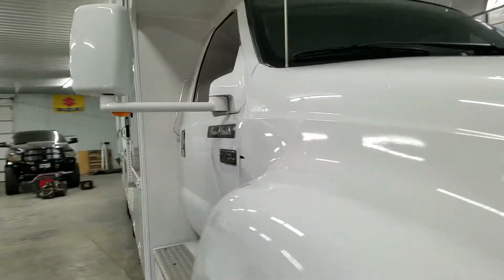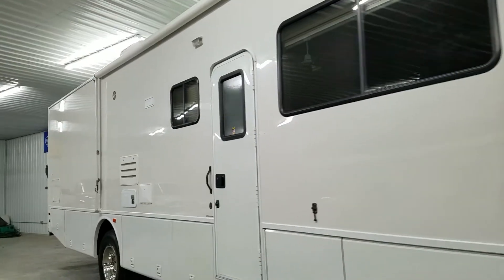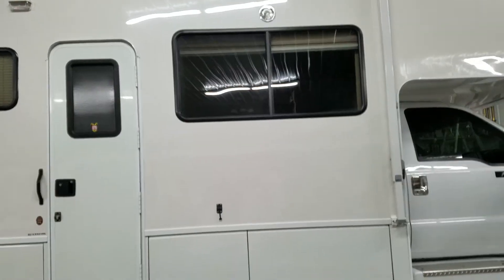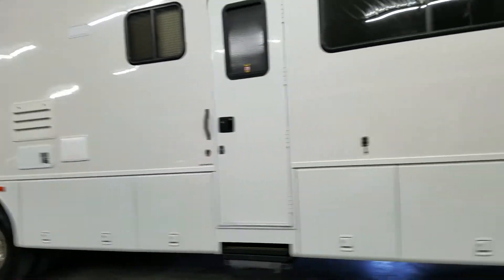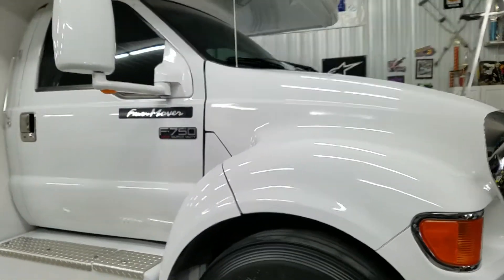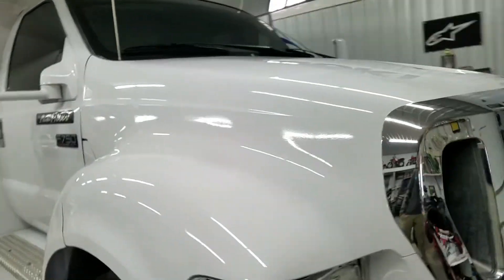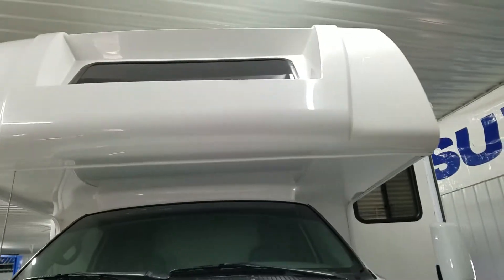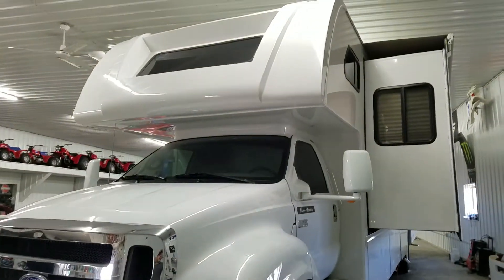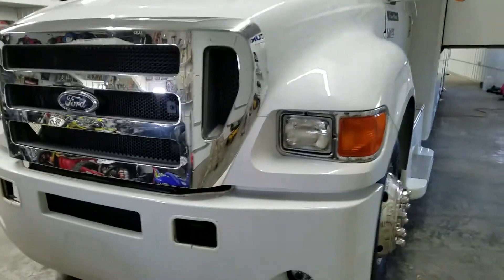It just received a full polish to remove oxidation and then G-Technic XO two-year coating on all of the fiberglass. On the cab area of the vehicle it received a C1 Crystal Lacquer, which is a five-year coating, and on the cap it received that as well, and then we put the two-year XO over it to give it a little bit of extra protection since that's where all the bugs and nastiness are going to be attracted to.